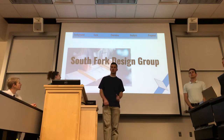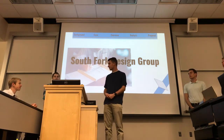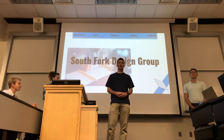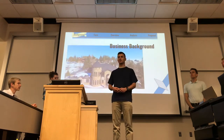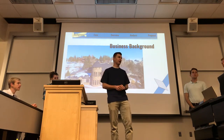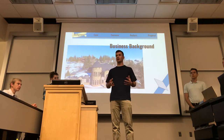Our project was for South Fork Design Group. I'm Chris McCloud, Bonnie McBugle, Chris Young, and Dowen Fairbanks. South Fork Design Group is a company that was started by Bonnie's dad, Ray, and it's all about designing structures for commercial and residential spaces.